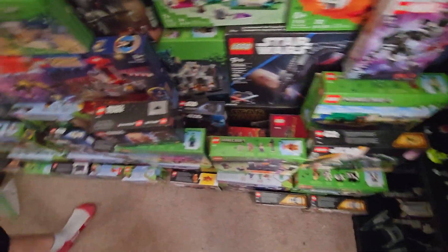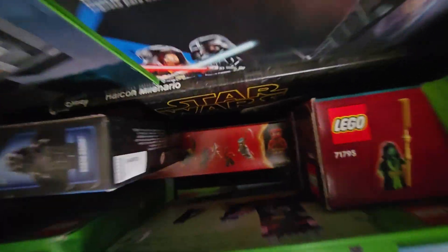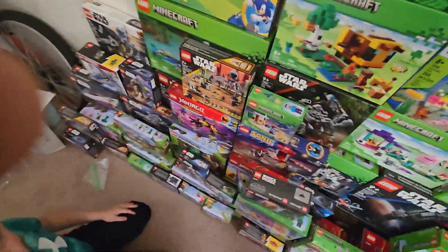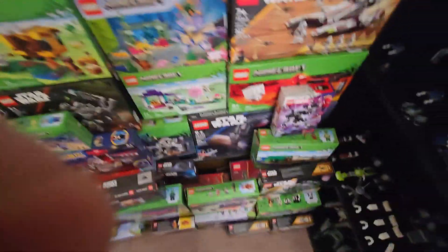Like for example, that's my most recent set down there. Never gonna get it. Never gonna get it. I'm probably gonna buy one of those, maybe — it depends.